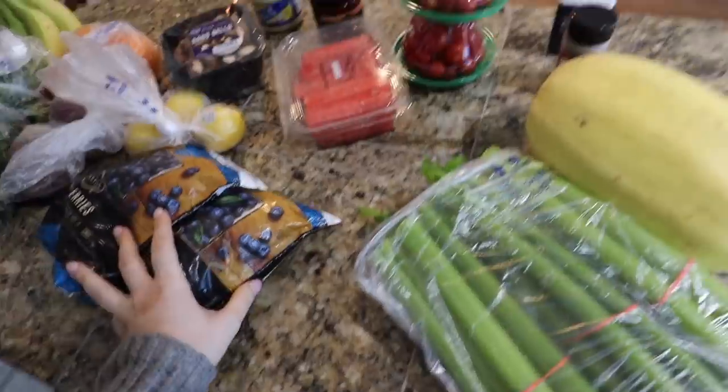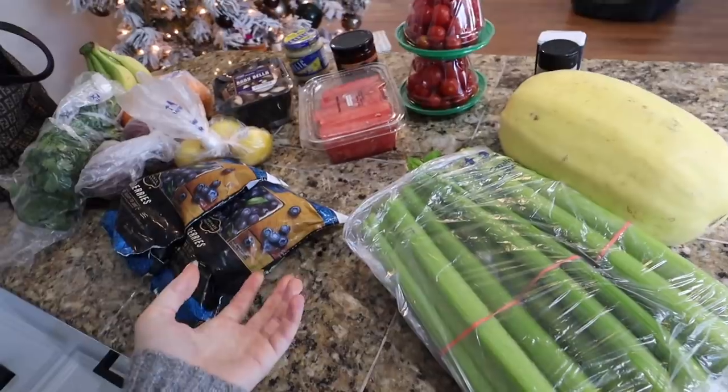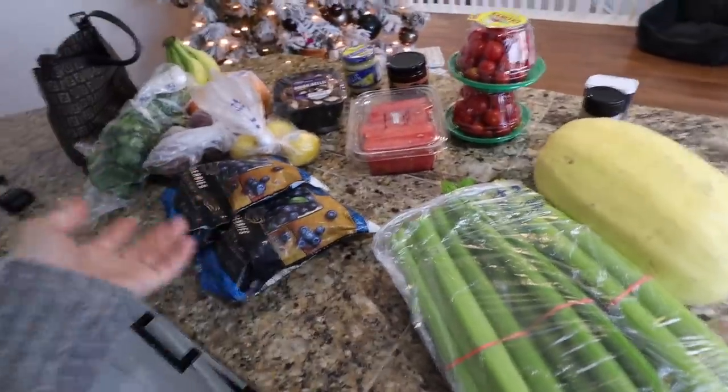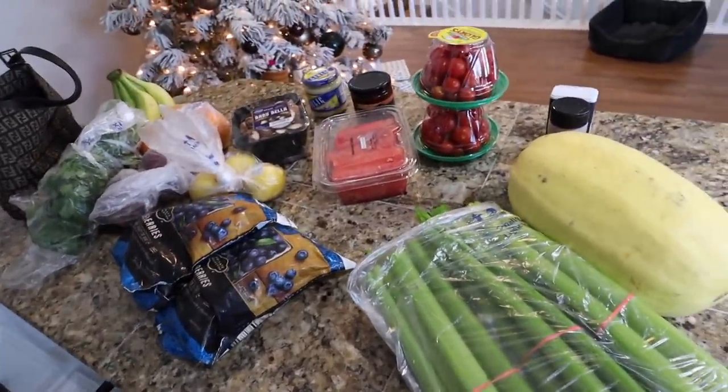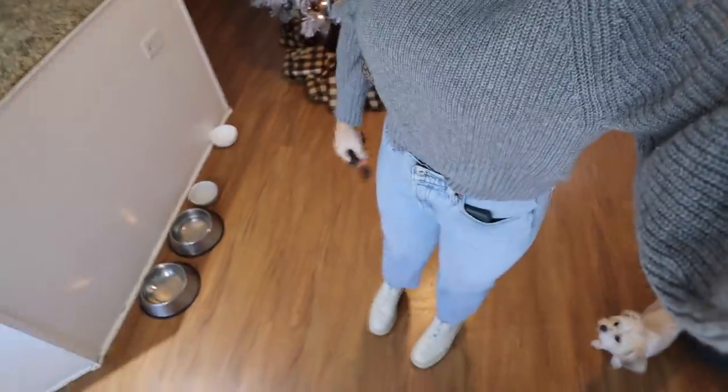My groceries just arrived! I've changed and I'm about to head out the door. This is what I got just to get back on a little bit of a health grind for the next two days. It's the holidays at the same time, but just a few things I know will make me feel better.